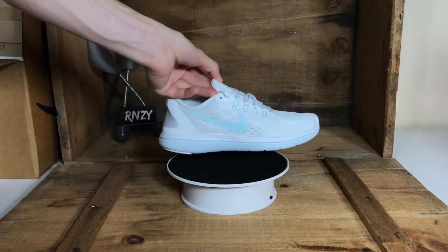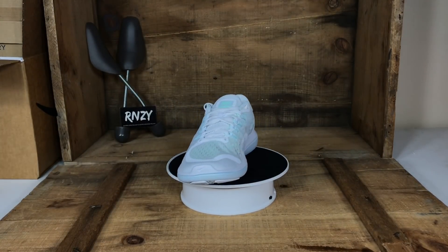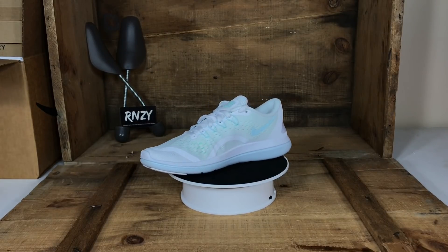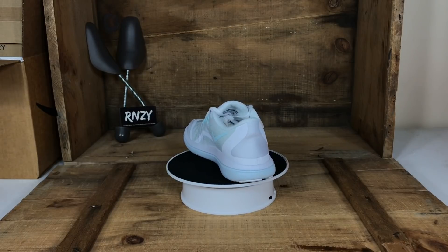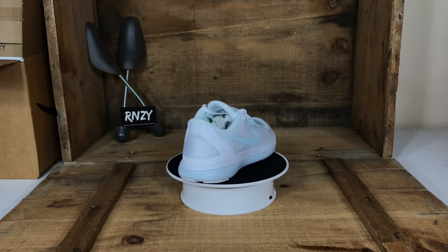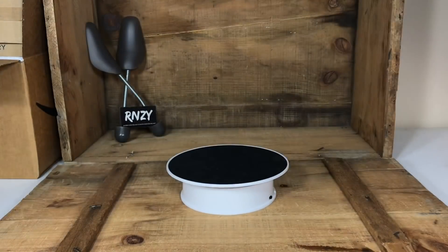The second style we're showing you are the Nike Flex 2017 Runs in glacier blue. Bright Nike Flex Runs do really well — we've sold them all the way back to 2016, 2017, and 2018.